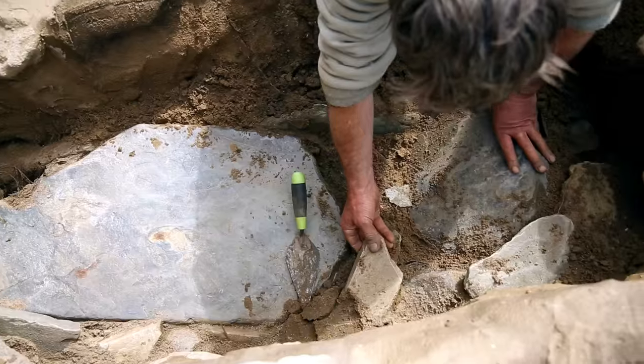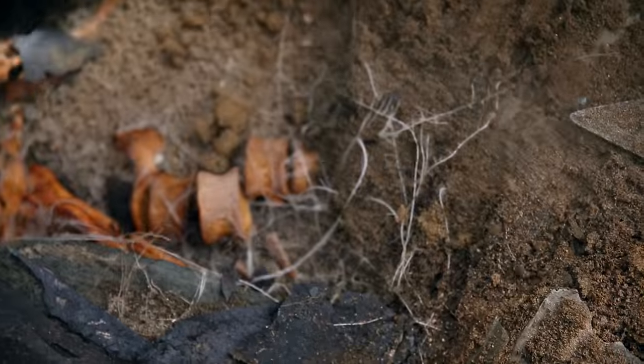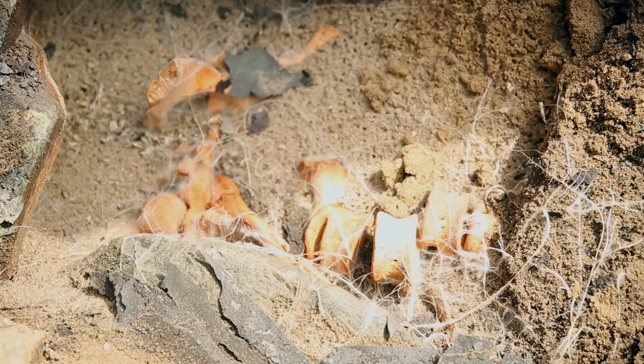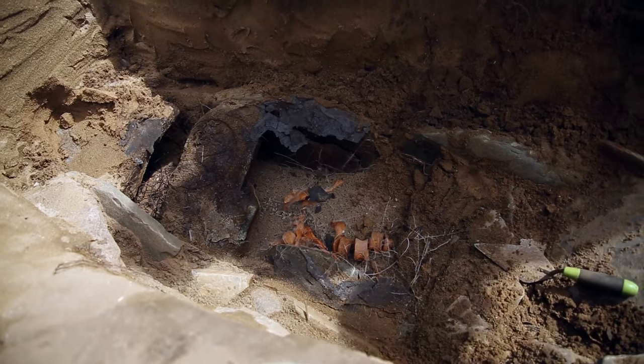Once we get down to the top of the archaeological deposits, we treat everything very carefully. The first thing we do is record everything by drawings, photographs, and written descriptions. So you build up a whole picture of the site, which you then reconstruct back in the office.